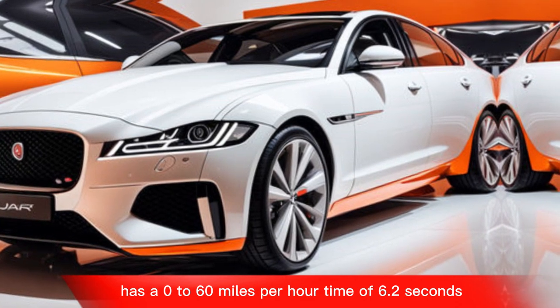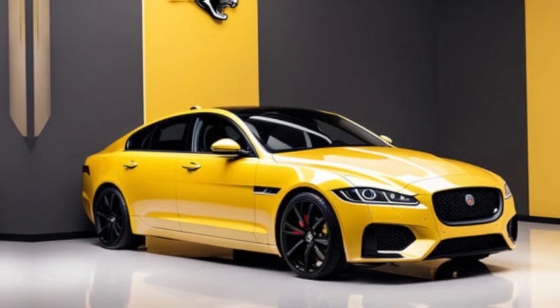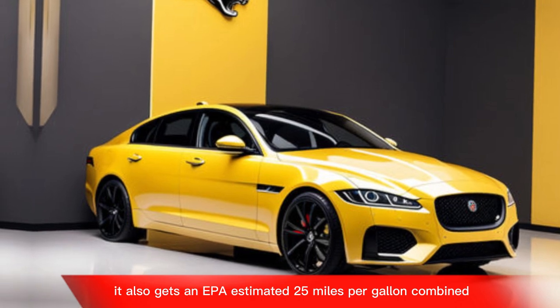The 2024 XF P300R has a 0 to 60 miles per hour time of 6.2 seconds and a top speed of 155 miles per hour. It also gets an EPA-estimated 25 miles per gallon combined.